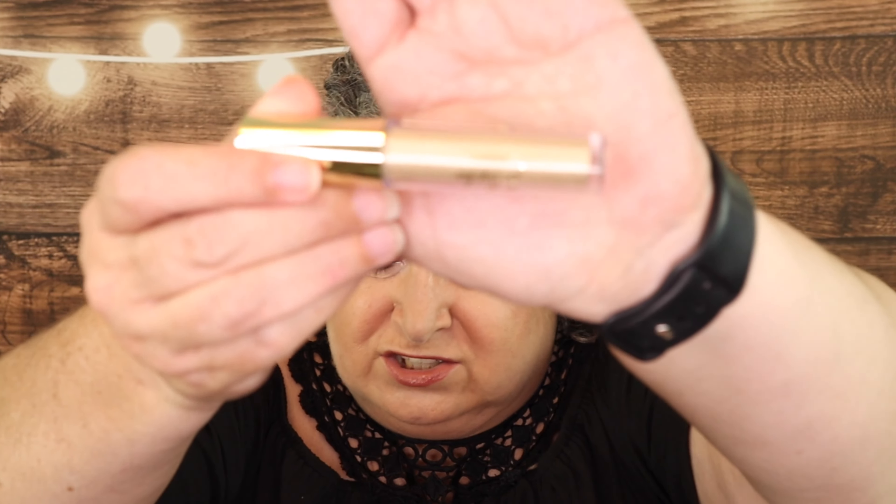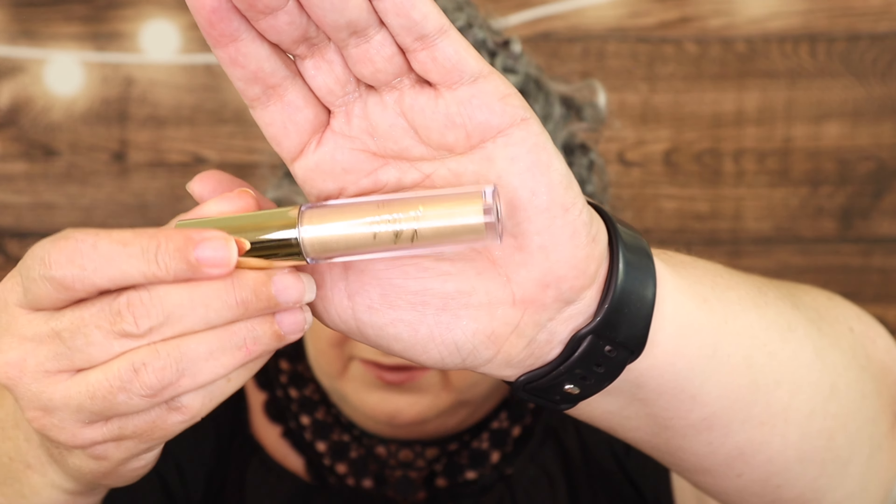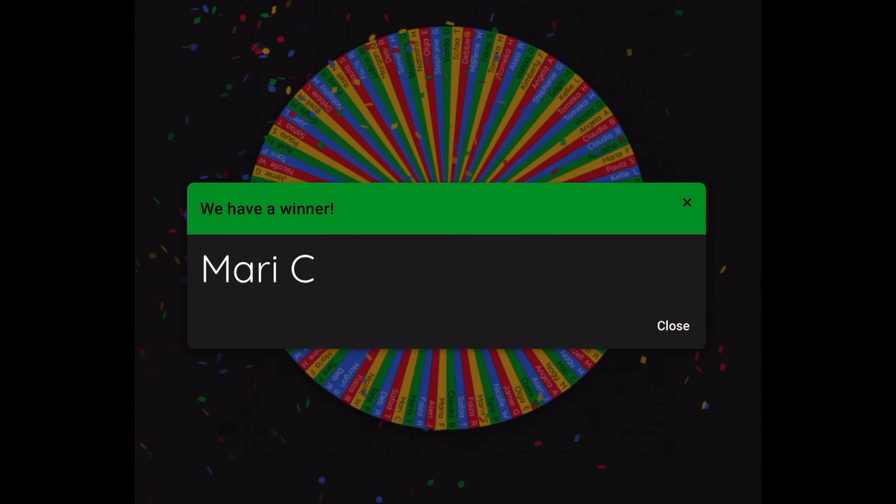From my BoxyCharm by Ipsy for the month of May is this Missha Beauty — it is a liquid eyeshadow. I'll show you this shade right here. I'm obviously not going to open the tube itself, but it's kind of just this gold shimmer — it's so, so pretty. Let's spin the wheel and find out who won. Congratulations, Marcy! I'll get in touch with you and let you know that you won.